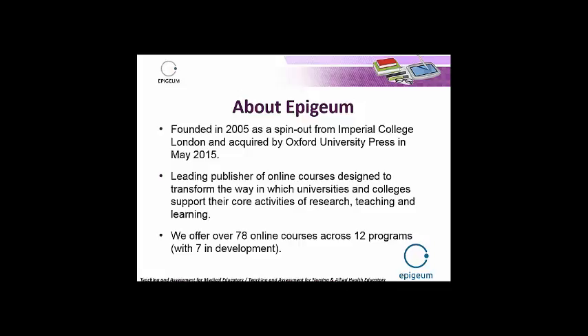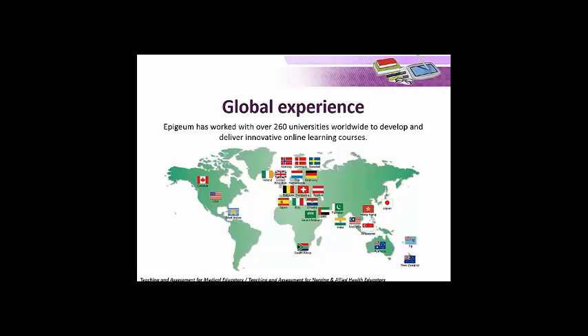We were acquired by Oxford University Press in May of last year. Oxford University Press is actually a division of Oxford University, so we're still within a not-for-profit organisation in a higher education context and still very much focused on creating high-quality materials. To date, we have created over 78 online courses across 12 different programmes, with currently seven in development. We're an increasingly globally focused organisation and have worked with over 260 universities across 29 different countries worldwide.